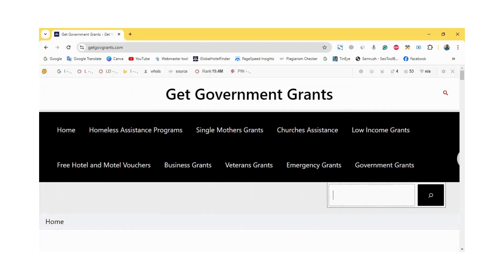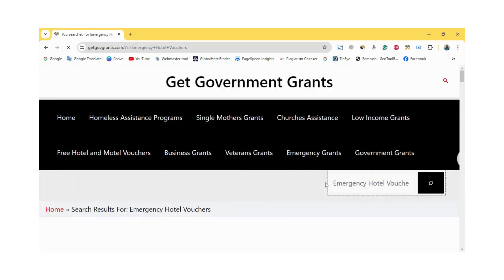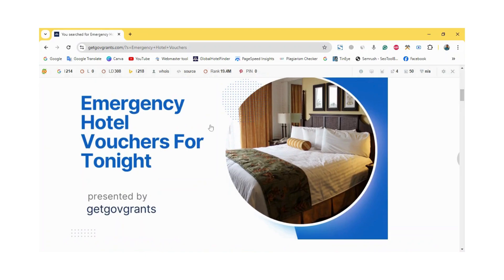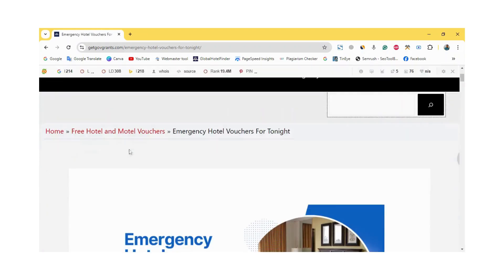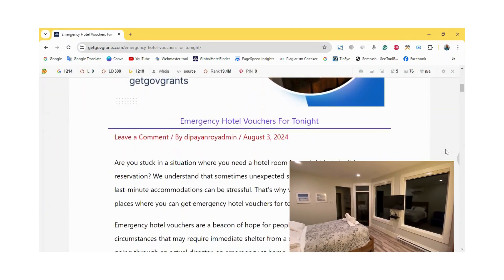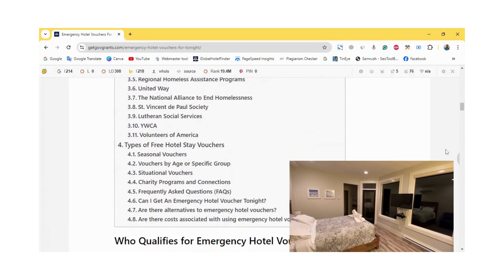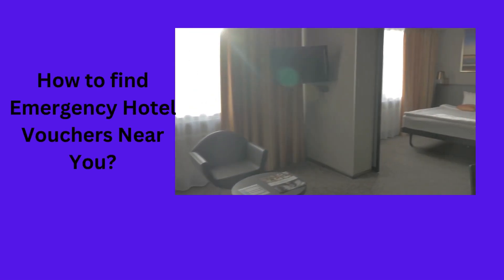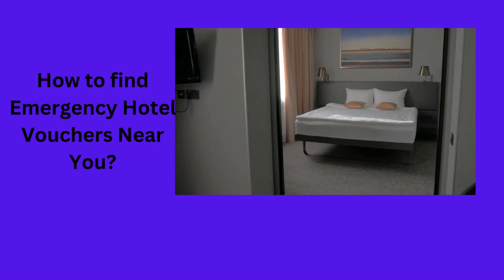Emergency hotel vouchers are a form of temporary assistance provided by various organizations to help individuals or families facing homelessness. First, identify your immediate need. Emergency hotel vouchers are typically reserved for those in urgent situations, such as victims of domestic violence, natural disasters, or sudden homelessness. Knowing your situation will help you find the right assistance.